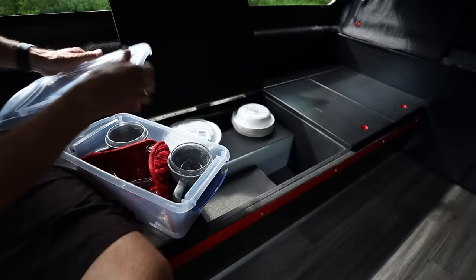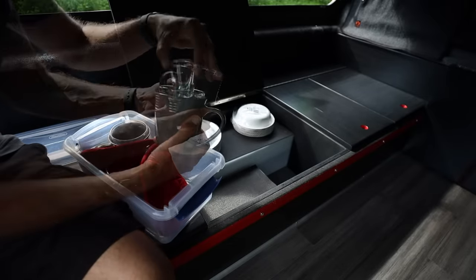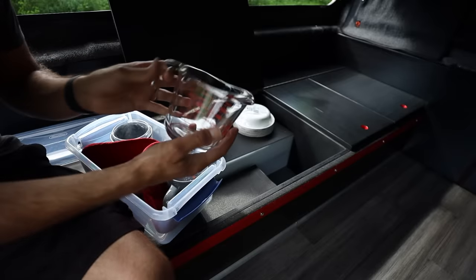In this bin I keep a pair of coffee mugs, a pair of drinking glasses, a small measuring shot glass, a large measuring cup, and two potholders.